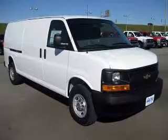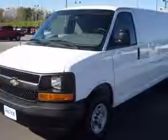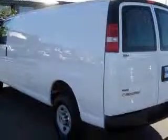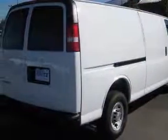We are proud to present this excellent new 2010 Chevrolet Express 3500. This Express 3500 has a 4.8L V8 engine and an automatic transmission. This vehicle has a summit-white exterior and includes the following options: